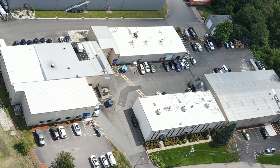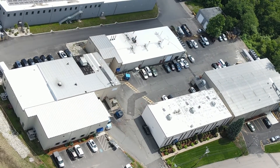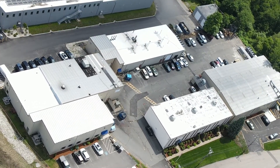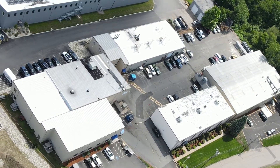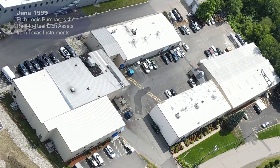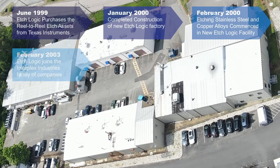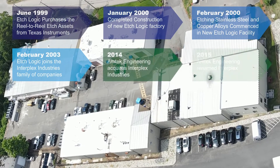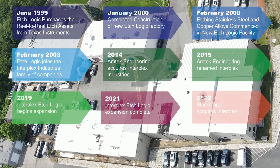The Interplex EtchLogic division is a global leader in the production of precise, complex, thin metal components, utilizing the photochemical etching process, also known as photochemical milling or chemical stamping. EtchLogic was formed in 1999 with the acquisition of Texas Instruments' photo etch process lines. Since then, we've grown into two completely independent process buildings, offering contingency relief for single-source, critical supply items.